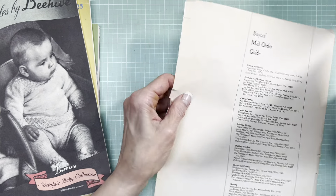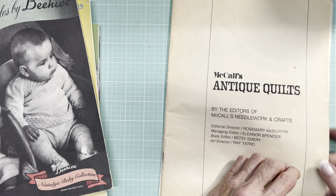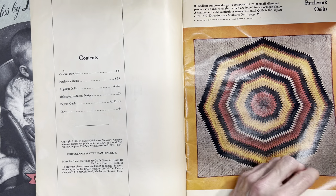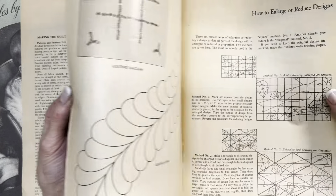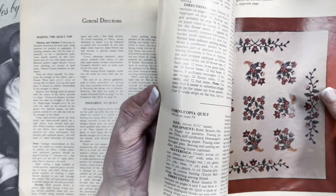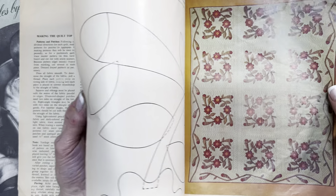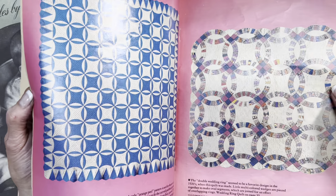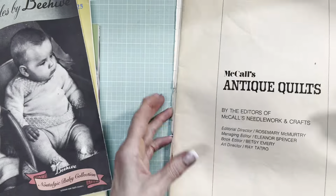This is missing its cover — McCall's Antique Quilts. All these pages have bent corners. 1974 — as if we couldn't tell by those colors. Very yellowed pages, but the color illustrations, or photographs, definitely speak to the time and the era. If you've seen one quilt book, you've seen them all. Don't want to spend too much time on that.